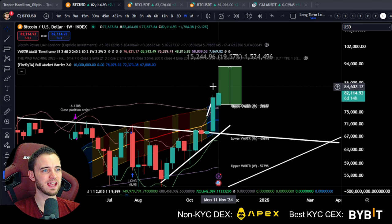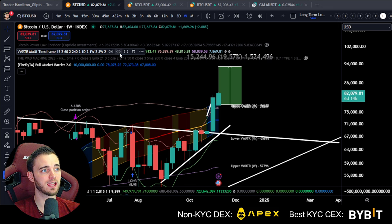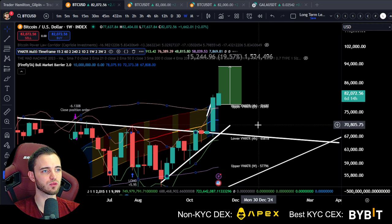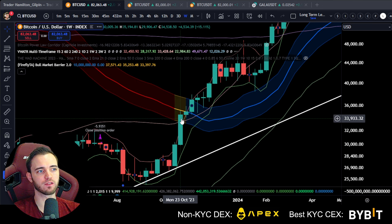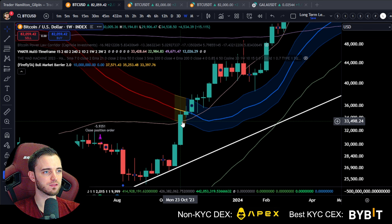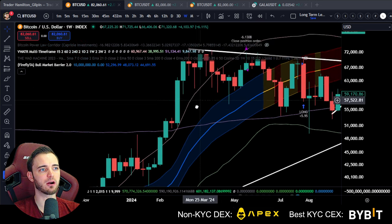We've got the four-hour and the one-day volume weighted ATR bands. I want to focus on the one day because it's incredible right now. Looking at the one day, we got over it in the last bull run at 33k. When we get over that one-day band and the bull market barrier, it's usually parabolic.